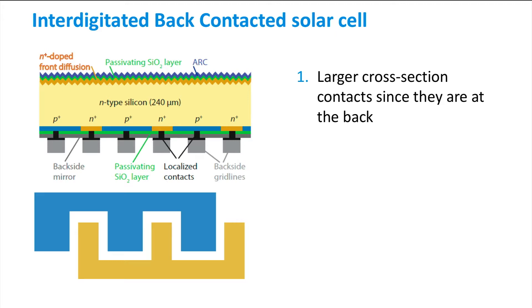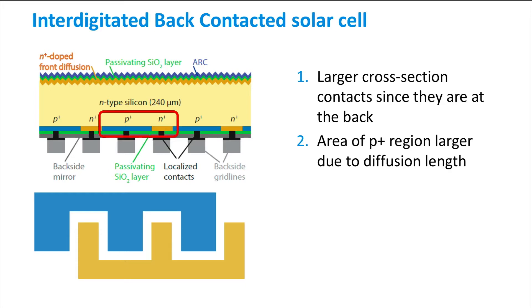Resistance in the contacts is hereby minimised. We also observe that the P-plus regions are wider than the N-plus regions, which can be explained by the shorter diffusion length of the minority carrier holes in the N-type wafer.